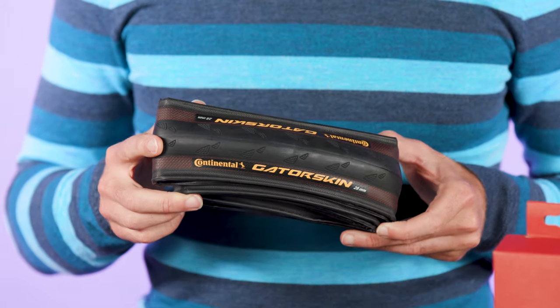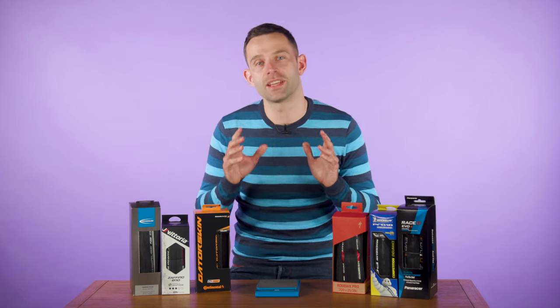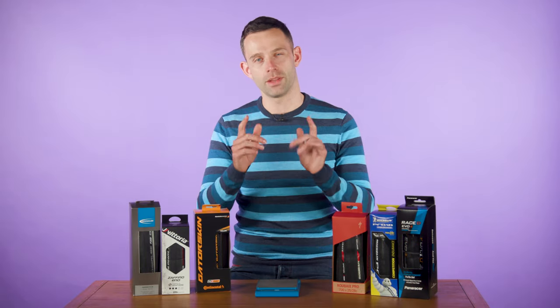If you can't wait for all these reviews to hit, be sure to check out our Winter Tyre Buyer's Guide, which contains our top picks for the season. The link is in the description.